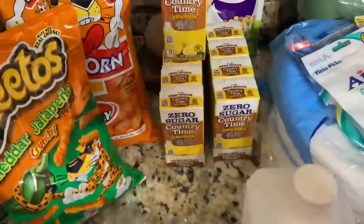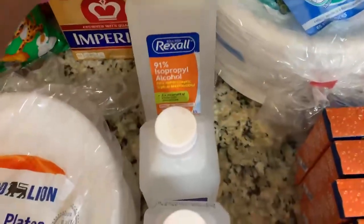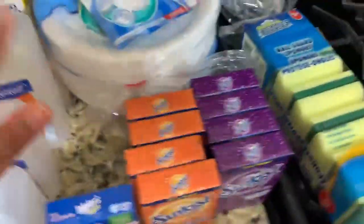At Dollar General we picked up our water packets that we love — that's the zero sugar Country Time. We got ten of those. We got a thing of Imperial butter, and we picked up some alcohol: the 91% and then the 70%.